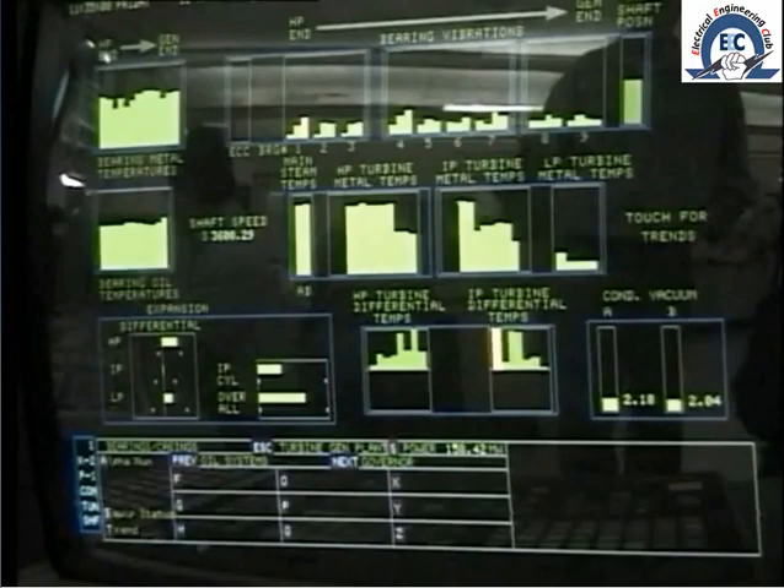On most modern turbines, thermocouples are embedded into metal components at various strategic points, such as the steam chest and shell inner and outer surfaces. These temperatures are used...